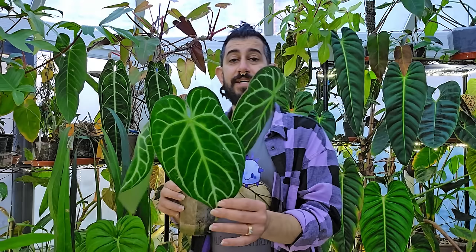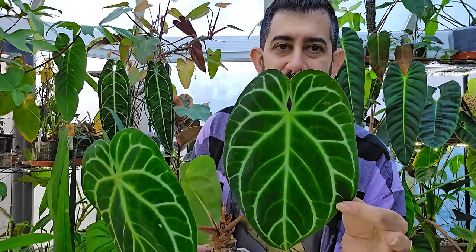Moving into the anthurium category — this is the anthurium crystallinum. I would almost say, knowing what I know now, I would have gone for this instead of the clarinervium. It's so much easier to grow and I find it more interesting than the clarinervium. It's also a relatively fast-growing anthurium in relation to other anthuriums.